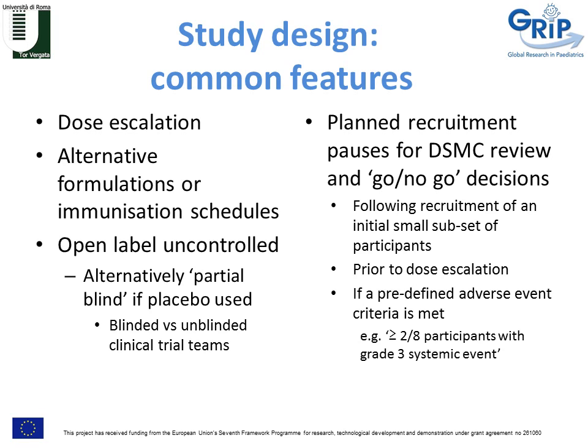An important feature of phase one studies is the role of the data safety monitoring committee. There will be planned pauses in recruitment for data safety monitoring reviews to decide whether studies should proceed. These pauses may follow recruitment of a small initial subset of participants, occur prior to a dose escalation, or be triggered by predefined adverse event criteria — for example, if more than two out of eight participants experience a grade three systemic event, that will trigger a data safety monitoring review.